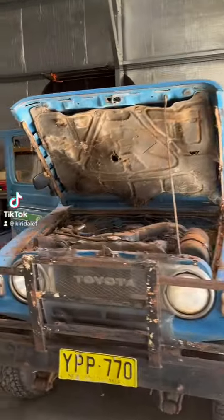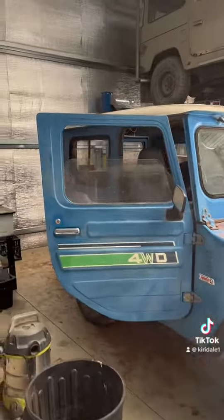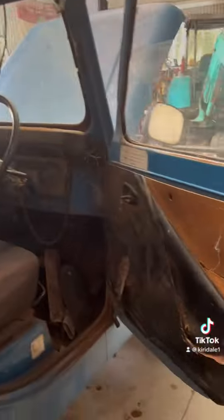This is a super rare 1982 Toyota Blizzard. This was a collaboration between Toyota and Daihatsu back in the 80s, and there's only a few of them made because they actually didn't do that well — but now they are becoming really collectible.